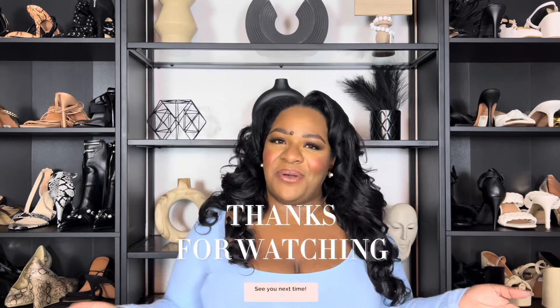If you're interested in any of the pieces or want more information, click the description box — I'll have the sizes and links down there. Leave me a comment letting me know which item was your favorite and what you'd like to see on the channel next. I have so many videos coming but I always love your feedback. Thank you so much for watching, thank you for subscribing, and I'll see you in my next video — bye!